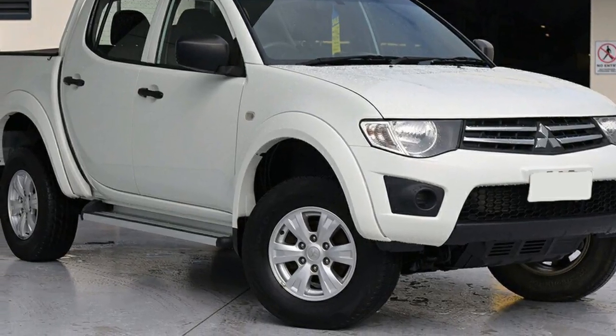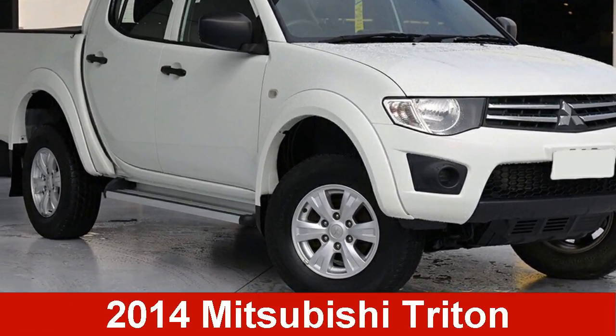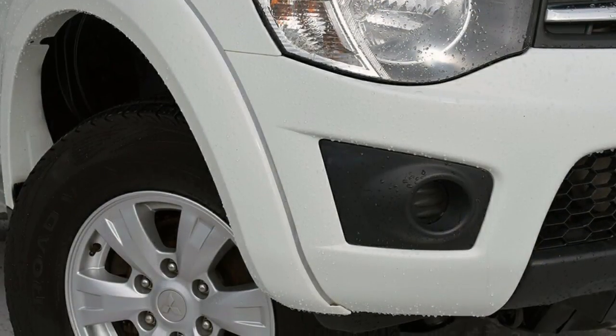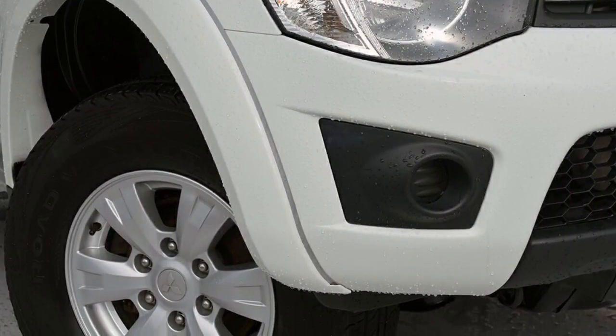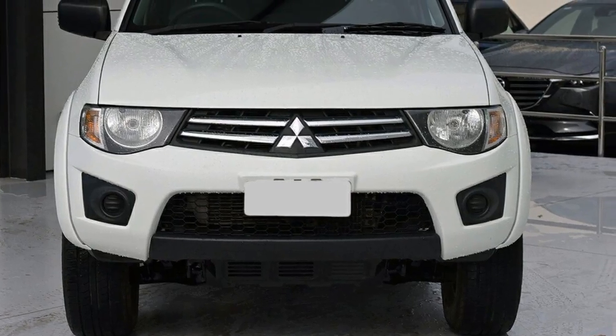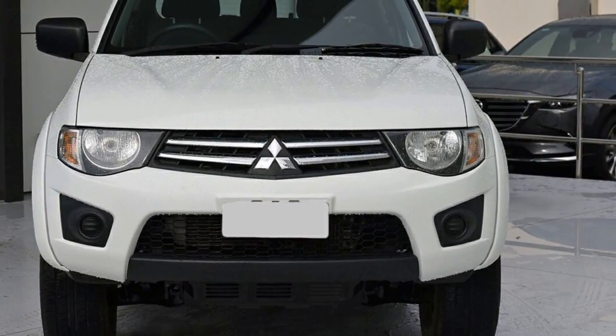Imagine yourself in this 2014 Mitsubishi Triton. This Triton has a reliable 2.5L engine that gives you more control with its manual transmission. The attractive white exterior is complemented by its stylish interior.